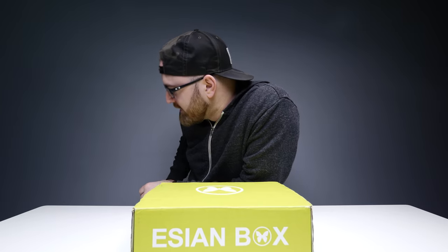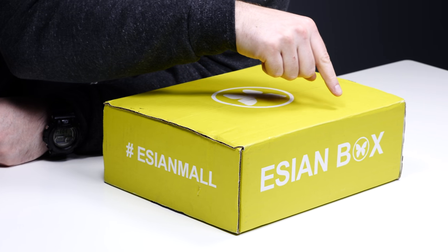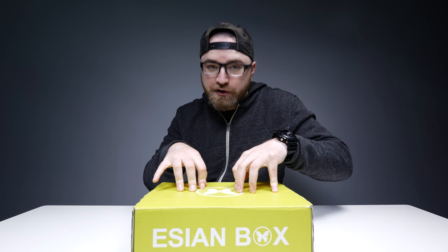What's up guys, Lou here back with another video and today I truly have no idea what is inside of this box. Yes, it's yellow, it says Asian — if I had a guess, I would say it's some sort of selection of foreign goods.